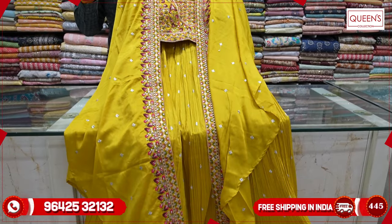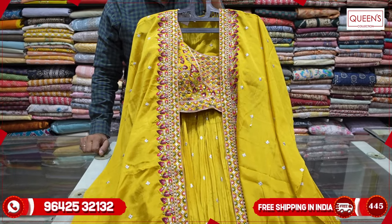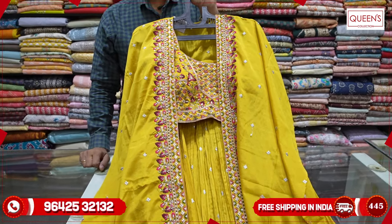So, many different colors, many different varieties - you have a variety that is very nice. Please like, share, subscribe and hit the bell icon. Thank you very much.